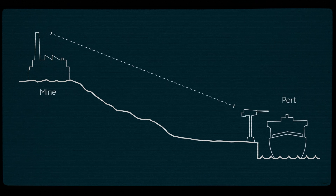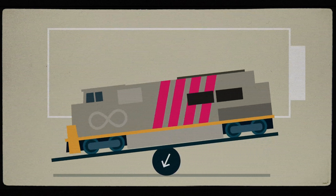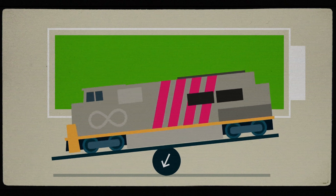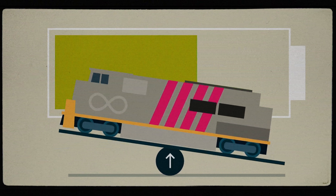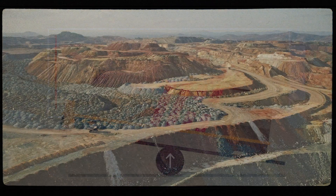To address this, Australian mining railroads are exploring innovative solutions, such as what they euphemistically term the Infinity Train. The concept of the Infinity Train features a battery electric locomotive that will use gravity on downhill sections of the route to generate electricity to fully recharge the battery, while moving loaded cars to the port. Then they use this stored energy to power themselves back uphill when hauling empty wagons back to the mine site.